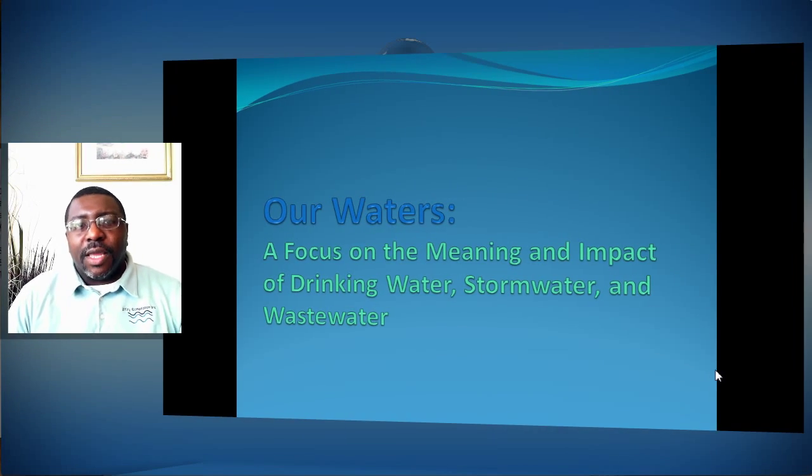Hey, I'm Sheldon Primus. Today I'm going to do a brief discussion about our waterways. This is something I did at the Daytona Safety Council, which is called Sunshine Safety Council, and it was an Earth Day event. So what I decided to do was do a little seminar regarding drinking water, our stormwater system, and our wastewater system. I put it all together in a format called Our Waters.